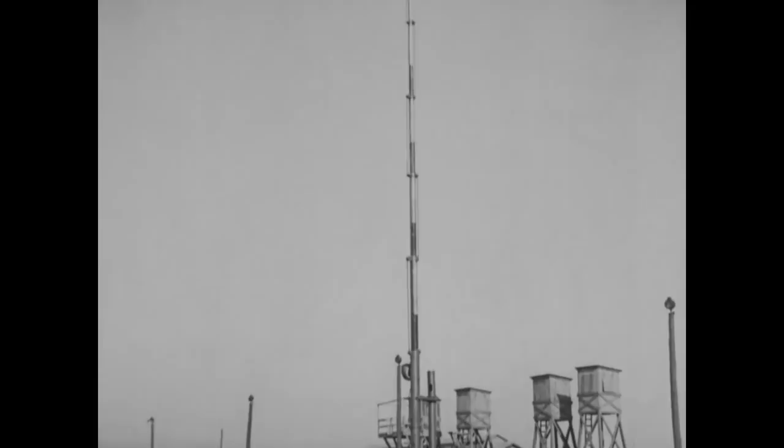Bonus round! Can you guess what this is? Leave a guess in the comments and the answer will be in the description box below.